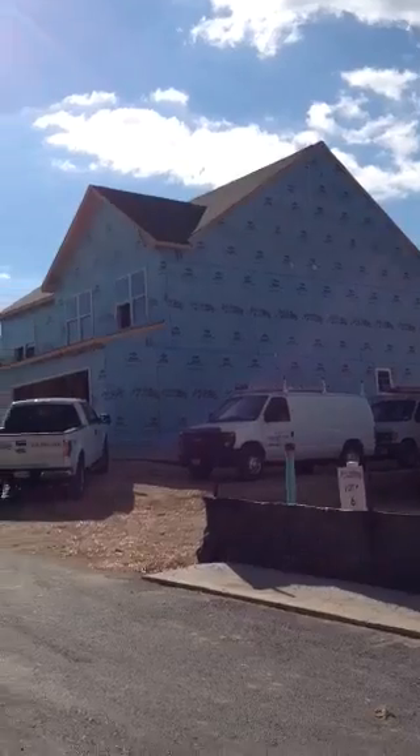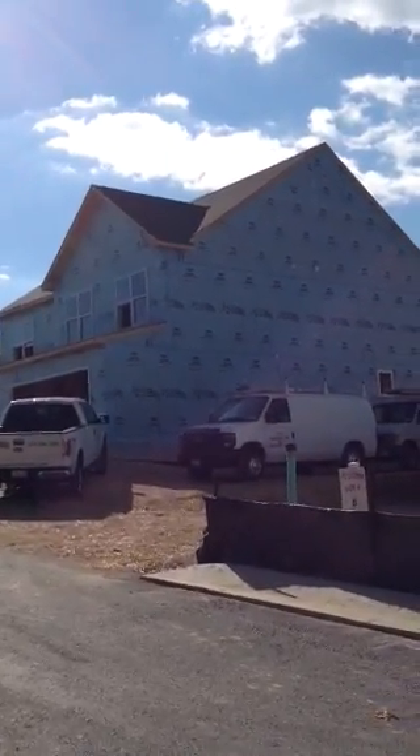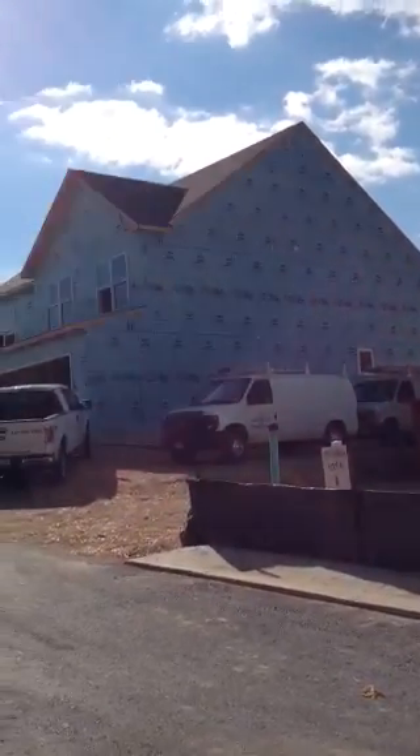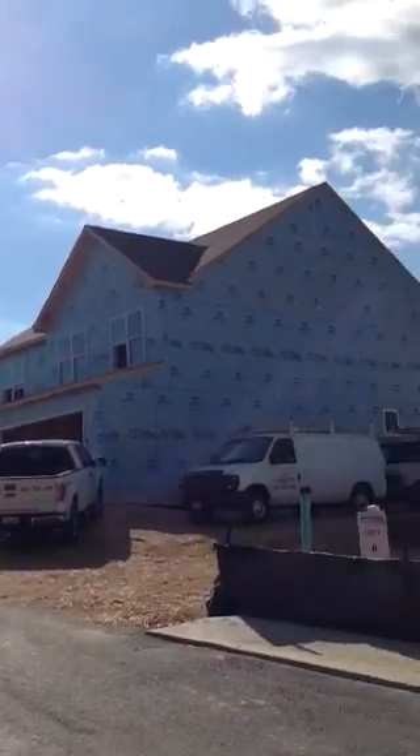In front of you, you see lot number seven. We're currently in the house right now finishing up the electrical rough-in. Once that's completed, we'll be able to get this house into insulation next week and into drywall the week after.